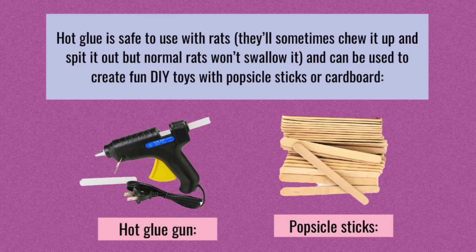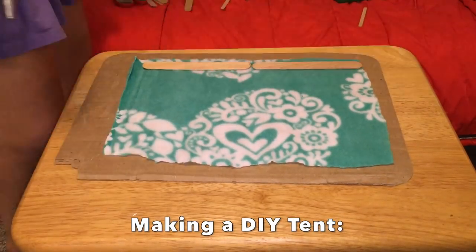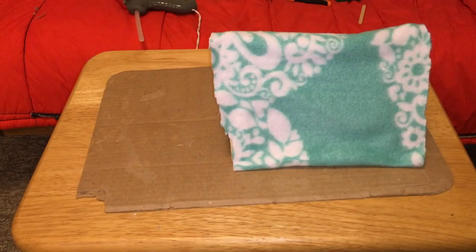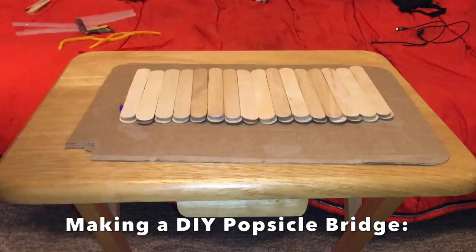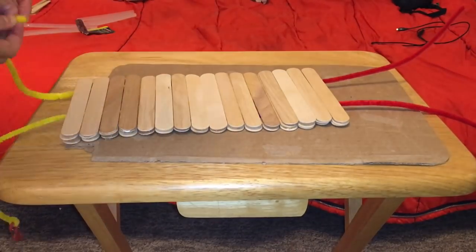Things like hot glue or popsicle sticks are also great for making DIY toys. I just want to talk a little bit about hot glue guns: hot glue is indeed safe to use with your rats because they are very good at determining what is safe to eat and what is not, and even if they chew on it, they tend to spit the hot glue out. Now, if your rat has pica or any other sort of eating disorder, you won't want to use hot glue and should instead use something safe like Elmer's glue. However, if you have a normal rat, you don't need to worry about this, so you can use hot glue without any issues.